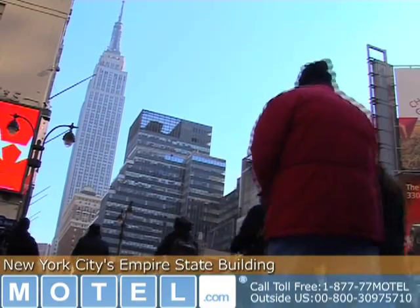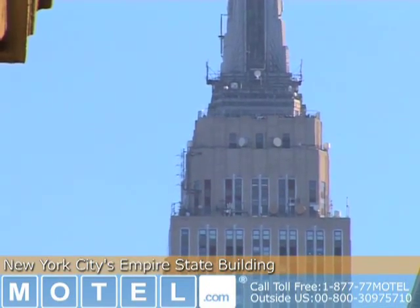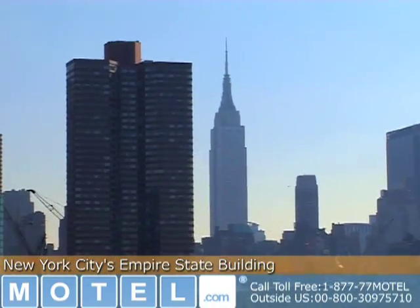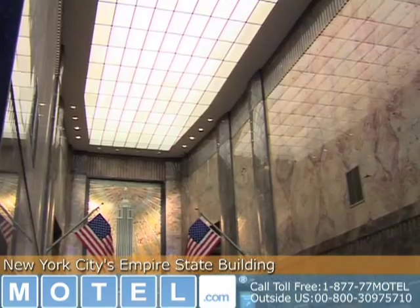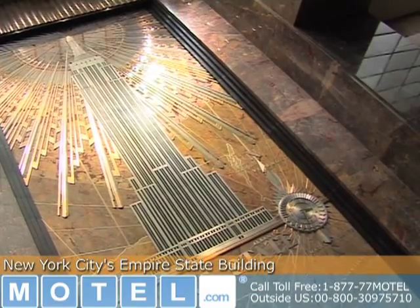The building has 85 stories of commercial and office space and indoor and outdoor observation decks on the 86th and 102nd floors. Unlike most of today's high-rise buildings, the Empire State Building features a classic Art Deco facade. The lobby is three stories high and features a beautiful aluminum relief of the skyscraper.